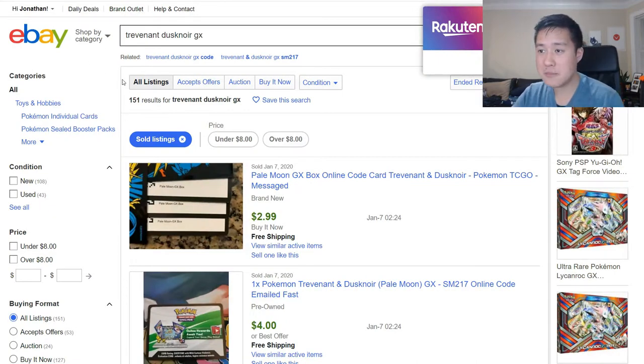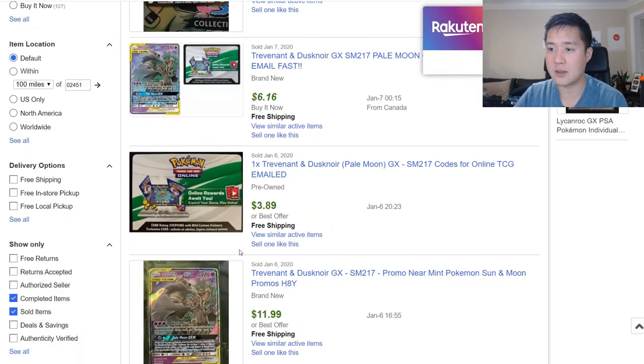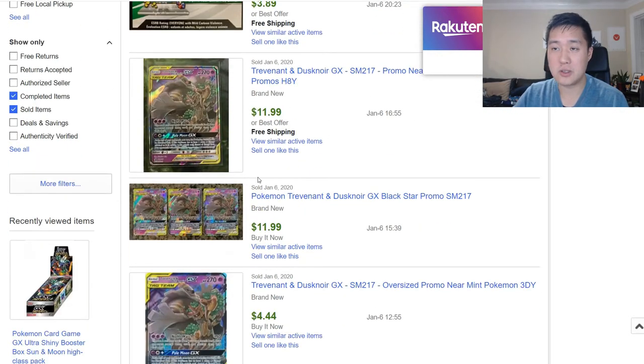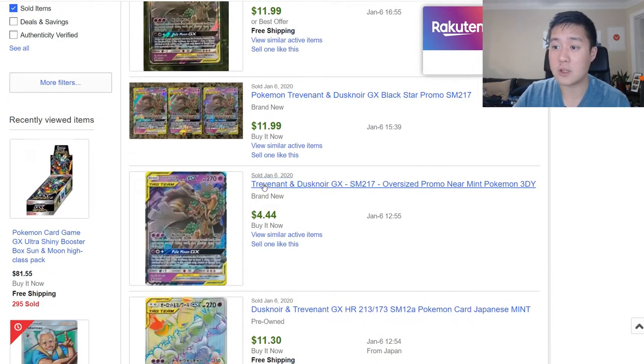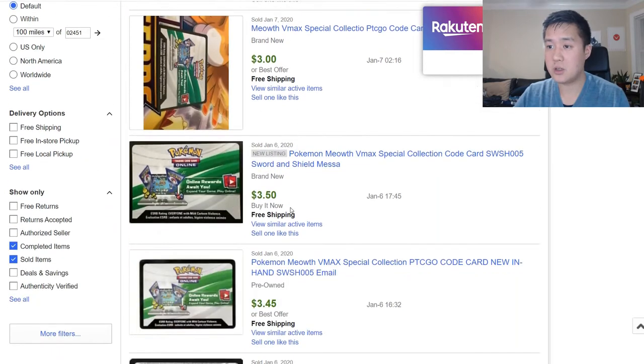Looking at the code cards, they're about even. It seems like online the Tailmoon GX code is getting lower — you can pick this up for $3. I think at one point they were more like $6, and the promo is still going for about $12 on eBay. The Meowth VMAX code, which you get both cards for, is still above $3. So I'd say they're about equal. We'll open the Trev Noir box at the end of the video.